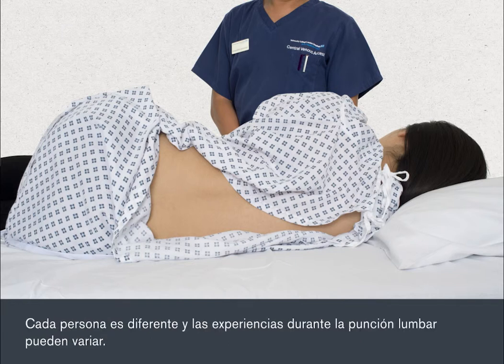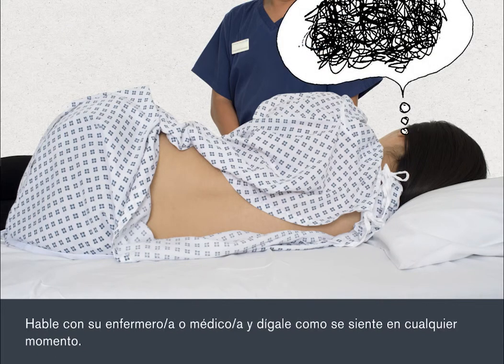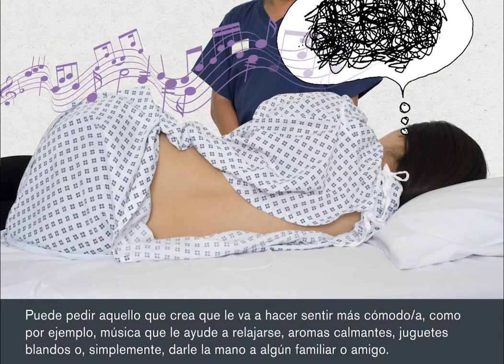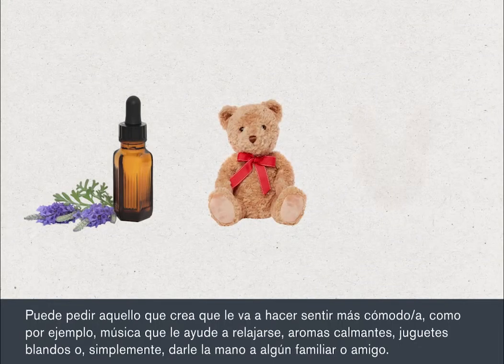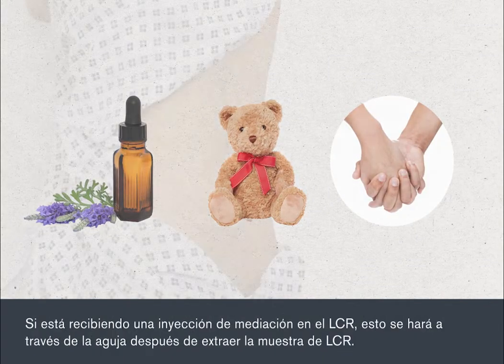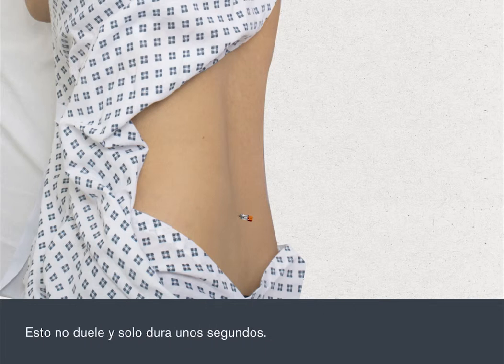All people are different and experiences during a lumbar puncture vary. Some people feel anxious because of the needle's closeness to the spine. Talk to your nurse or doctor to let them know how you're feeling at any time. You can ask for whatever you think will make you more comfortable — for example, music to help you relax, calming aromas or soft toys, or simply to hold hands with a friend or relative. If you're receiving an injection of drugs into the CSF, this will be done through the needle after the CSF sample has been collected. This is painless and takes only a few seconds.